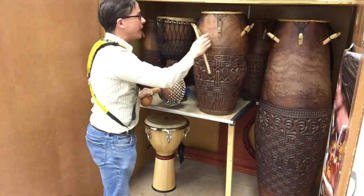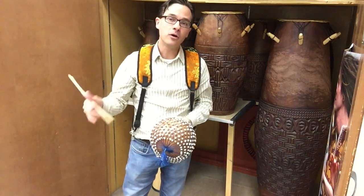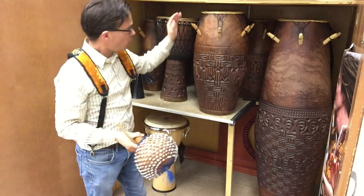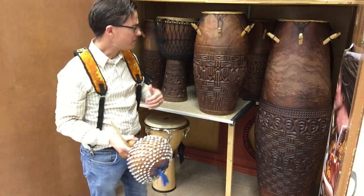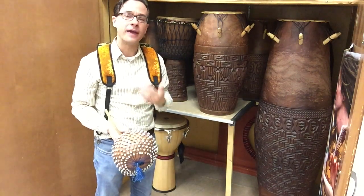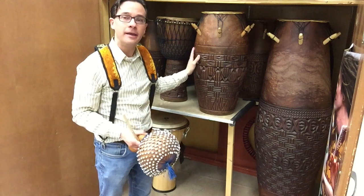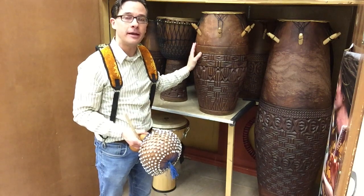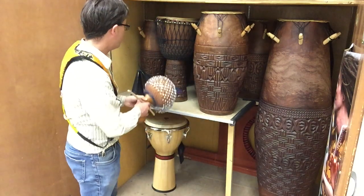This is the grandfather of the instrument we saw earlier called the congas. Remember those congas and bongos? When those instruments were first invented, they were invented by slaves who were brought over from West Africa. They wanted to recreate the sounds of Africa they grew up with, but they didn't have access to the hardwoods they had back in Africa. So instead they created their own version of those same drums and invented what we call today the congas.